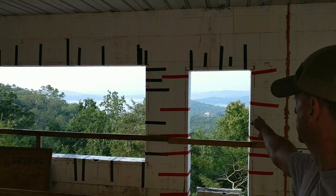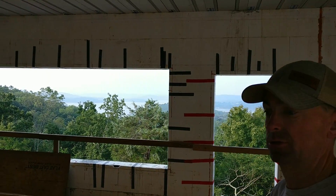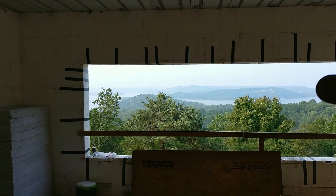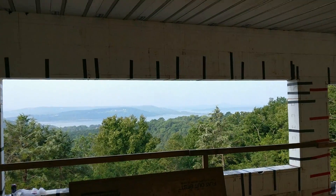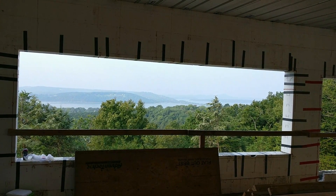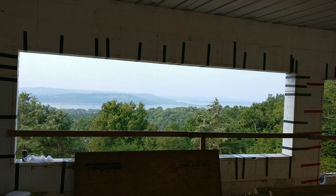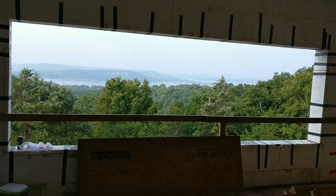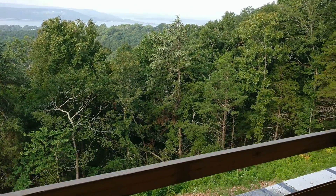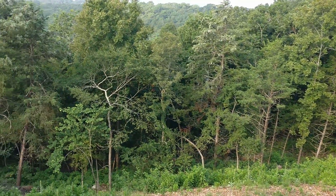You walk in the front door and bam — there's a gigantic window and a door that goes to the back deck. Let's walk over here and get a view of what our living, kitchen, and dining area is going to be, then peek over the edge to see the work David is doing in the back.